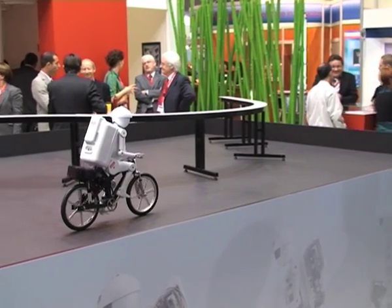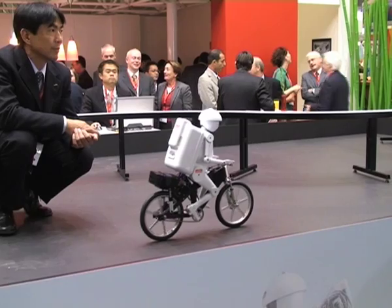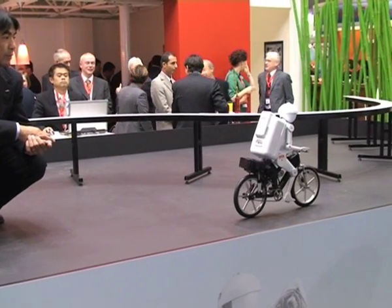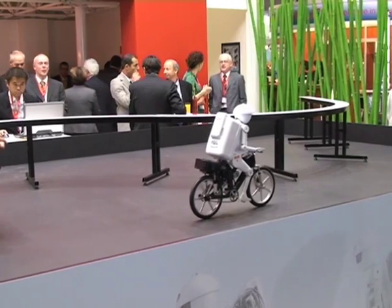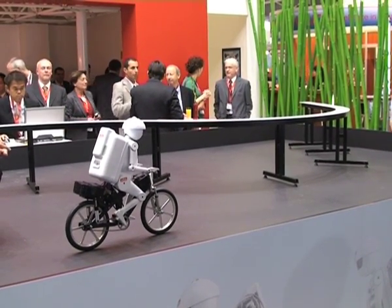Not too fast, not too slow, keep your balance, don't stop moving your feet. Murata Boy achieved this difficult task by using various Murata leading-edge technologies such as a variety of sensors, control circuits, and software incorporated into the small body.